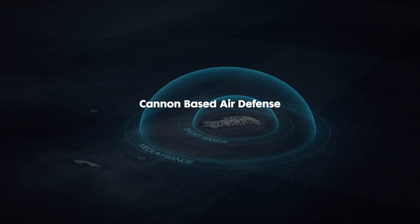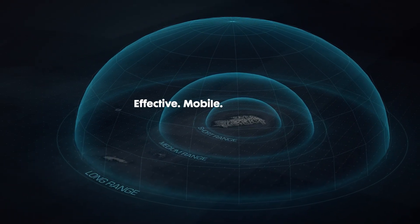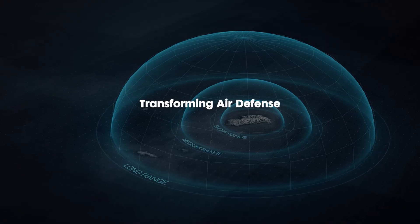Cannon-Based Air Defense. Effective. Mobile. Affordable. Transforming Air Defense.